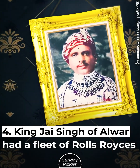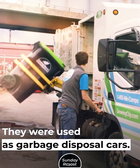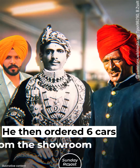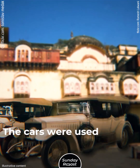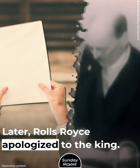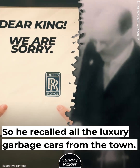King Jai Singh of Alwar had a fleet of Rolls Royces used as garbage disposal cars. After being insulted by a Rolls Royce salesman, he ordered six cars from the showroom and donated them to the municipality of Alwar to collect garbage. Later, Rolls Royce apologized to the king, so he recalled all the luxury garbage cars from the town.